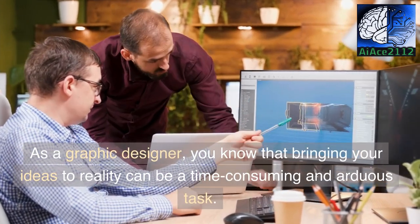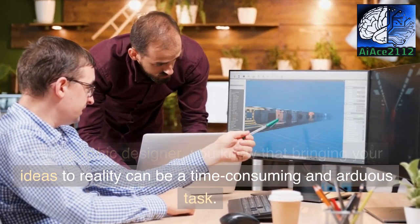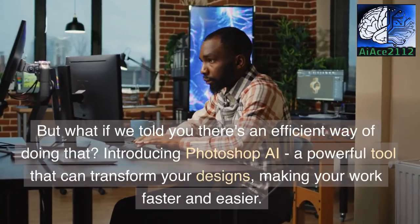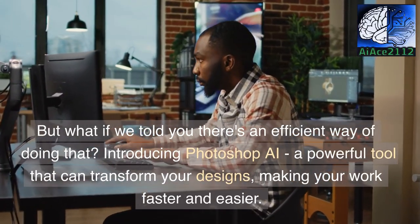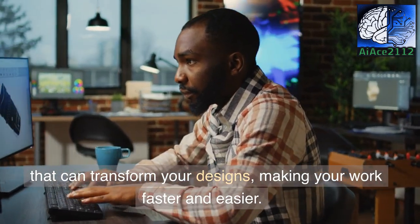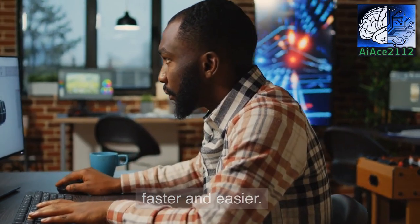As a graphic designer, you know that bringing your ideas to reality can be a time-consuming and arduous task. But what if we told you there's an efficient way of doing that? Introducing Photoshop AI, a powerful tool that can transform your designs, making your work faster and easier.